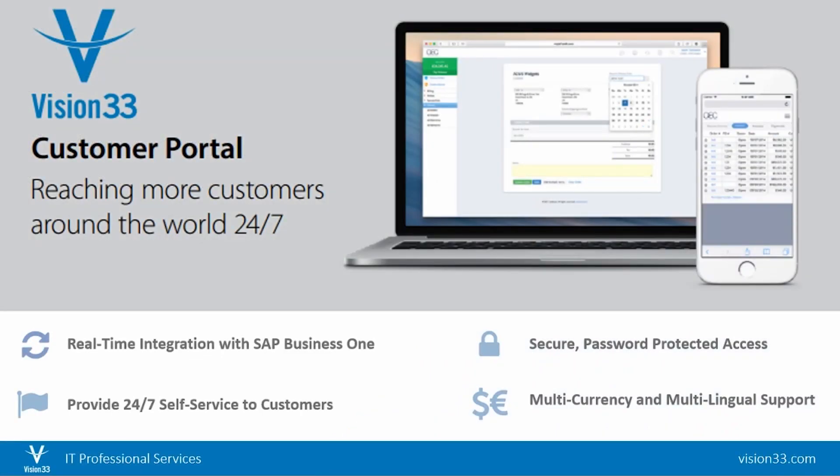Customer Portal is a powerful customer management tool for any company currently running SAP Business One and looking to simplify everyday operations. The Customer Portal is a secure, flexible, personalized web application that provides a self-service gateway for your customers to purchase your goods online.